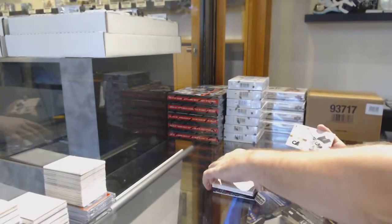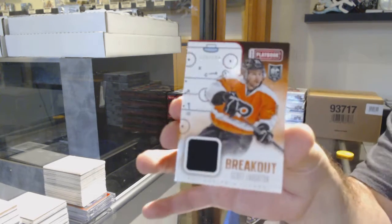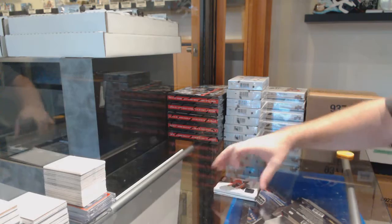Jonathan Huberdeau. And for the Flyers, we've got a 199 Scott Lawton. 10-spot, say what?